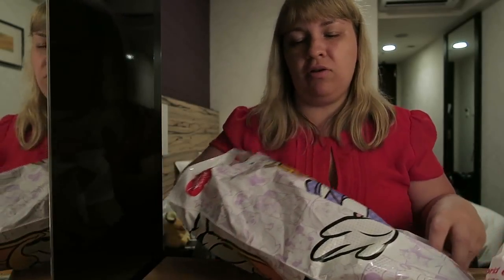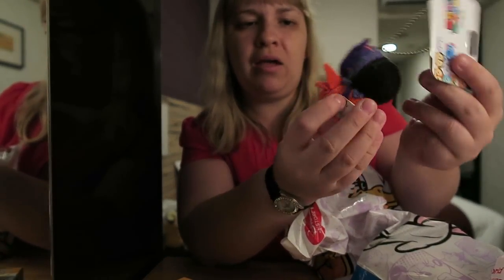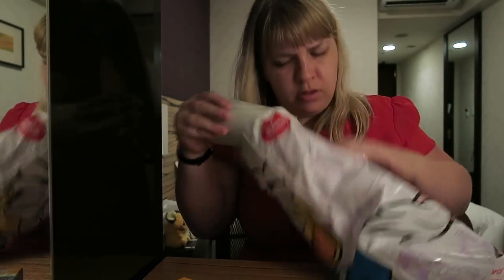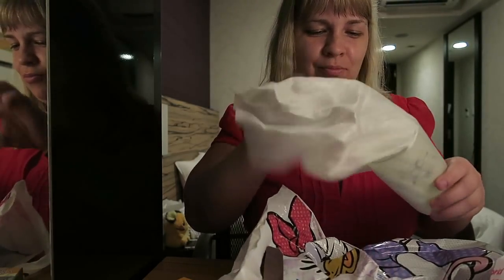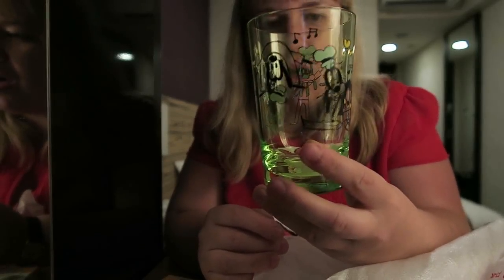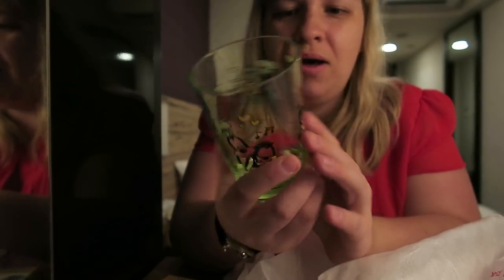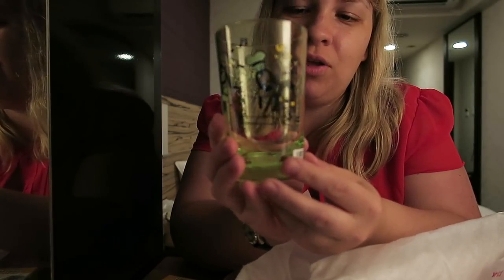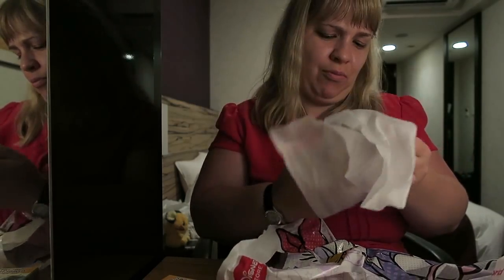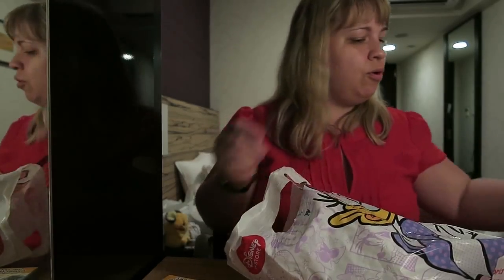There are a couple of blind boxes I'll open last, but then I got these little Tsum Tsum two-pack — Baymax and Hiro Hamada in their battle outfits, which is quite cool. I also got another cup — I used to buy loads of mugs but now I buy lots of cups it seems. This one is Goofy and Max. I absolutely love Max; the Goofy Movie is one of my favorite movies. I love the whole opening sequence where he sings. As soon as I saw Max on merchandise I was like, 'I'm having that.' I'm not the biggest fan of Goofy but I bought it anyway because it had Max on it.